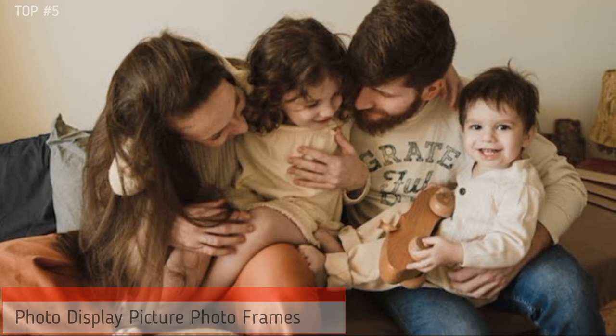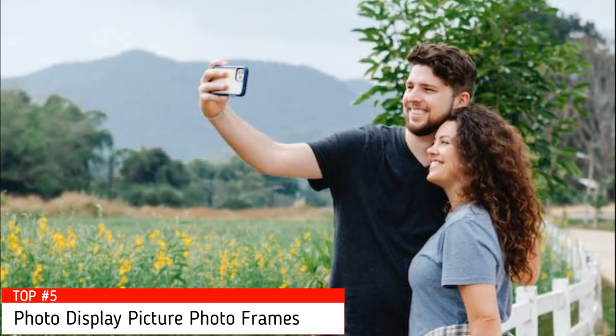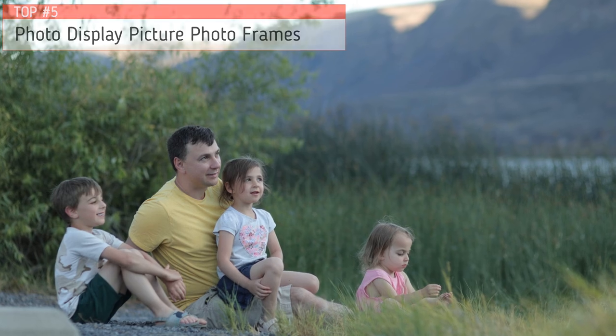I have compiled a list of the top 5 photo frames on the market based on my personal opinion, considering price, quality, durability, customer reviews, and more. If you want to see their prices and find out more information about them, you can check our links in the details below.